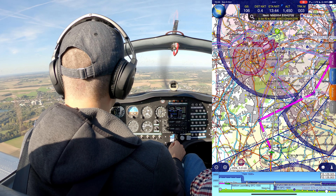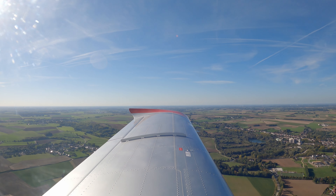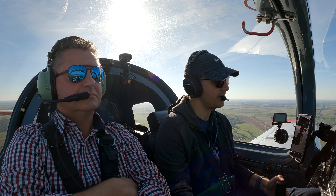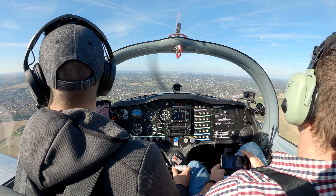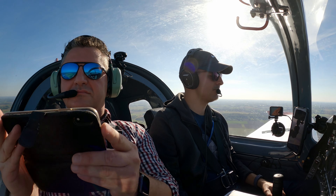Now you can already see November. Flaps are up, OCLF pump is off, landing lights are off.